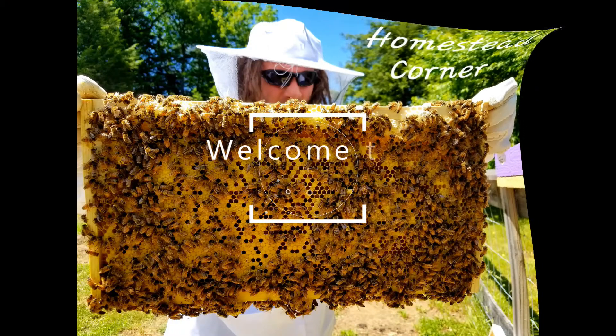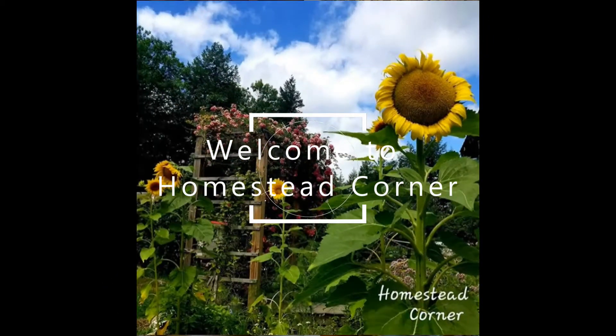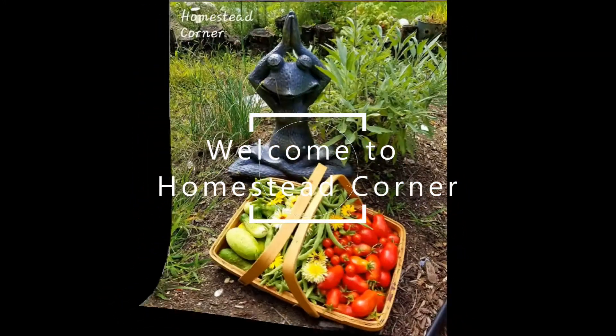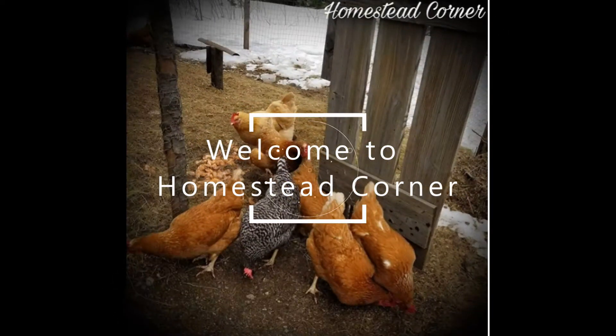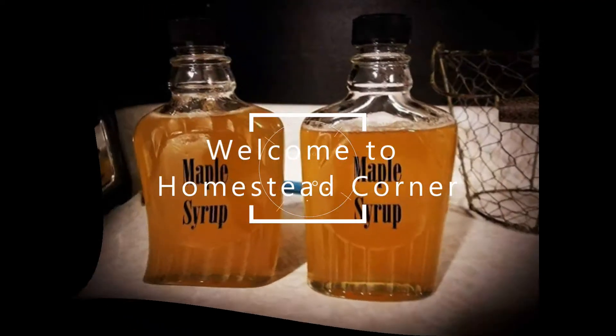Hey everyone, this is Ginny from Homestead Corner, and today I wanted to share with you my five favorite chicken breeds for the homestead. These are in no particular order — just five breeds that I love to have on the homestead. We've raised all of these chickens and love them each for their own reasons. So the first one is Buff Orpingtons.